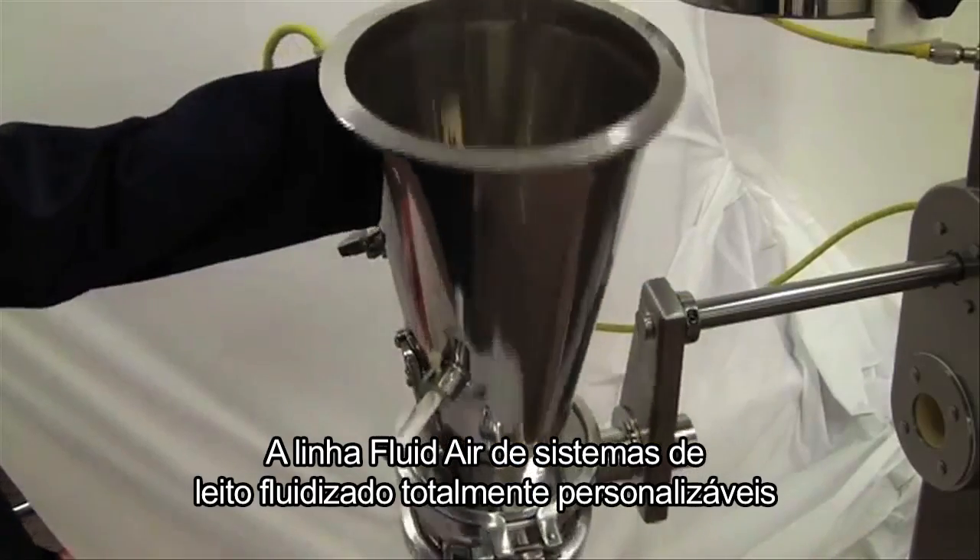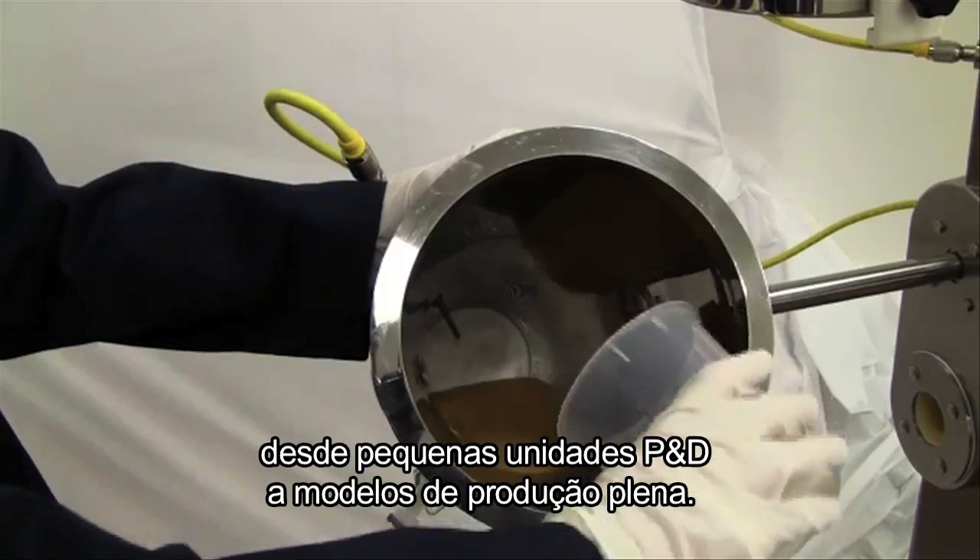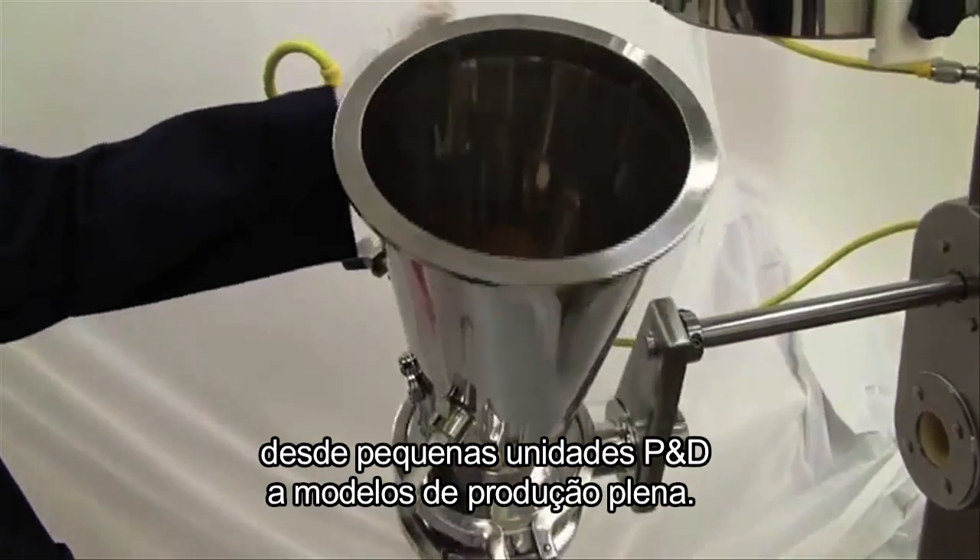Fluid Air's line of fully customizable fluid bed systems are available in a range of sizes, from small R&D units to full production models.